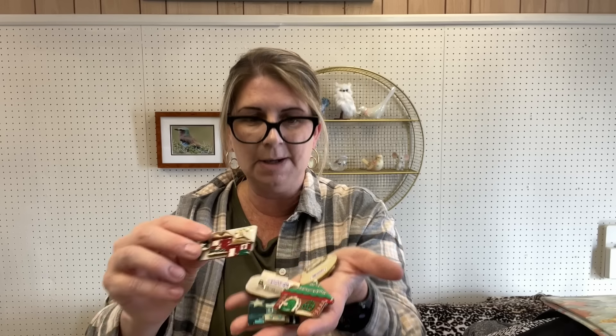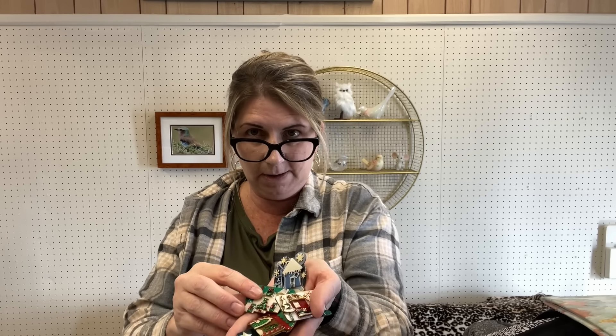Lastly, I got all of these Designs by Lucinda house pins — they all look pretty Christmas-related. I think I am going to sell these as a lot. I think they are going to do well as a lot. I got five of them.